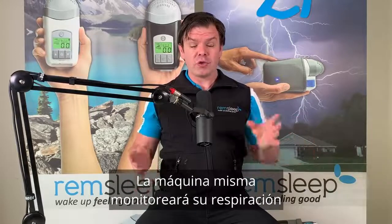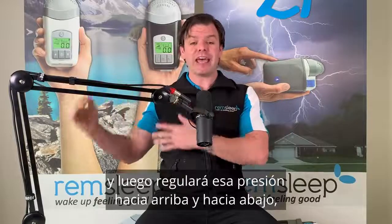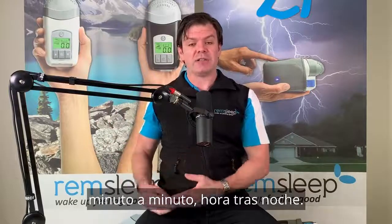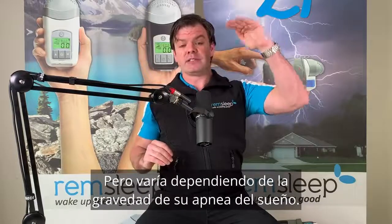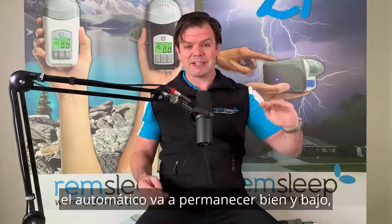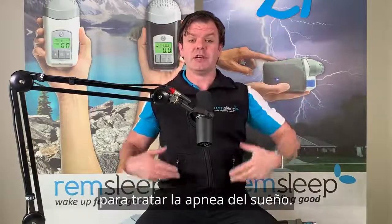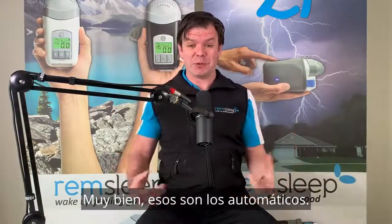With APAP, the machine regulates pressure minute by minute throughout the night — pressure is still coming in nonstop, but it varies depending on the severity of your sleep apnea. If your airway's nice and open, the pressure stays nice and low. But if you're snoring, having obstructive sleep apnea events, or rolling onto your back, that machine will pick up that information and gradually increase the pressure to treat the sleep apnea.